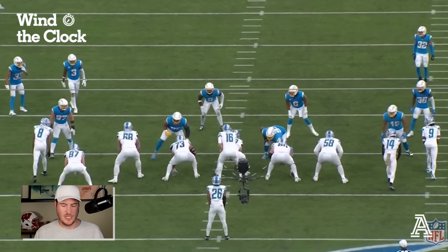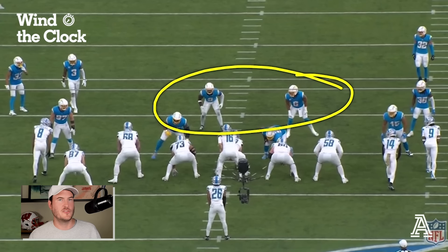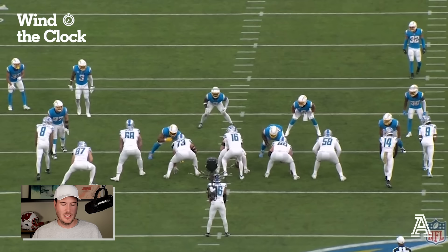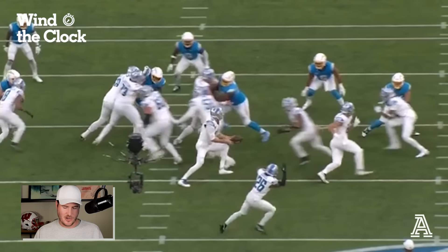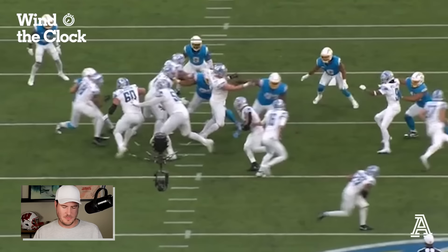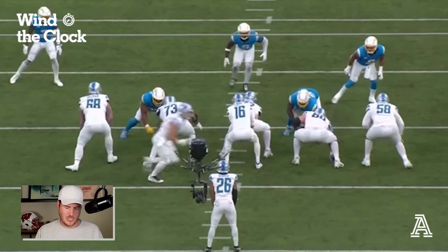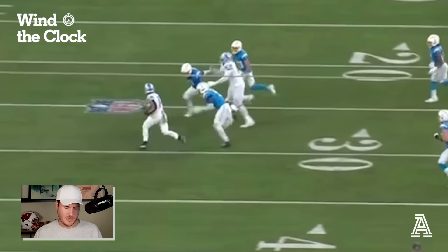It's a GT counter — guard, tackle counter — these two will pull and St. Brown will follow. Watch what the linebackers do with the motion: they're all moving, they think they've got it. Then at the snap of the ball, here come the guard and tackle pulling to the opposite side, and here comes the handoff to St. Brown, who uses nice body control to get about nine yards. Look at Penny Sewell moving — it's fantastic. Watch the right guard capture this edge. Sewell keeps moving and St. Brown picks up the gain. One of the most fun things to watch in football right now.